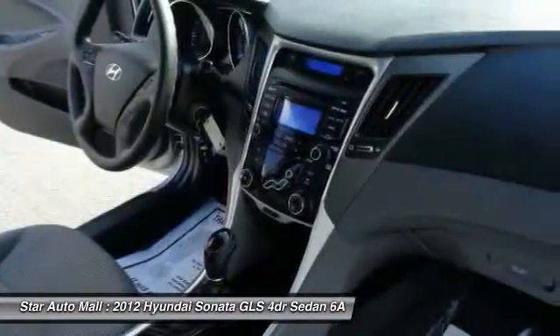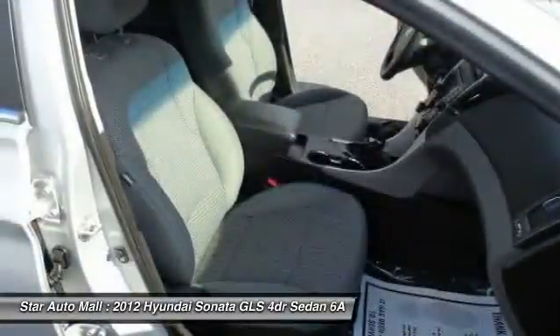Daytime running lights, cargo area light, panic alarm. Come take a test drive today.